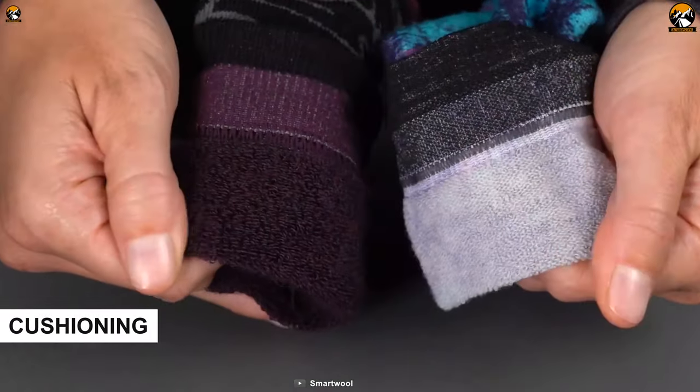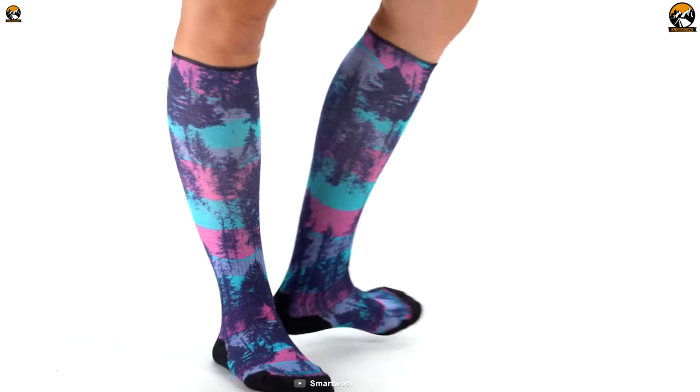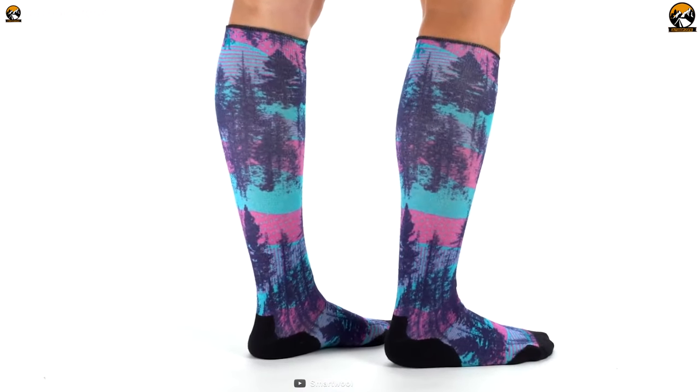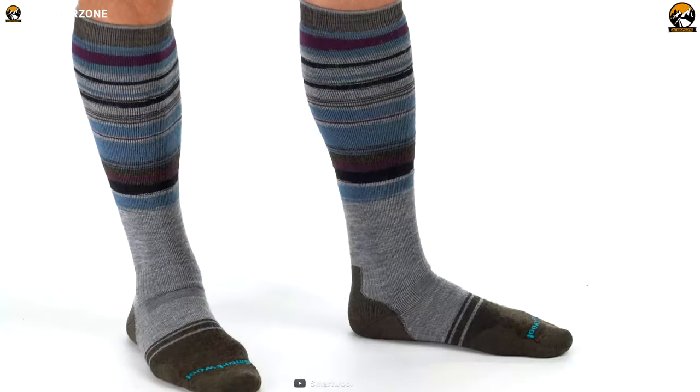The second most important thing you need to consider is cushioning — the thickness of the sock or the fluffiness they offer to your feet. Hiking socks usually add extra cushioning where it's most needed. Less or no cushioning makes sense for hotter months, whereas heavy cushioning socks are great for colder months.